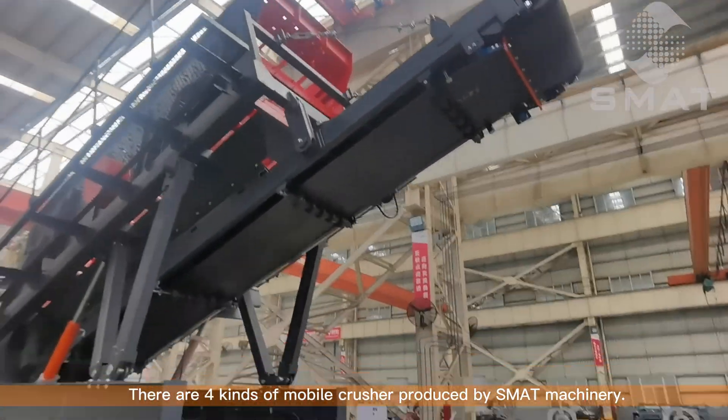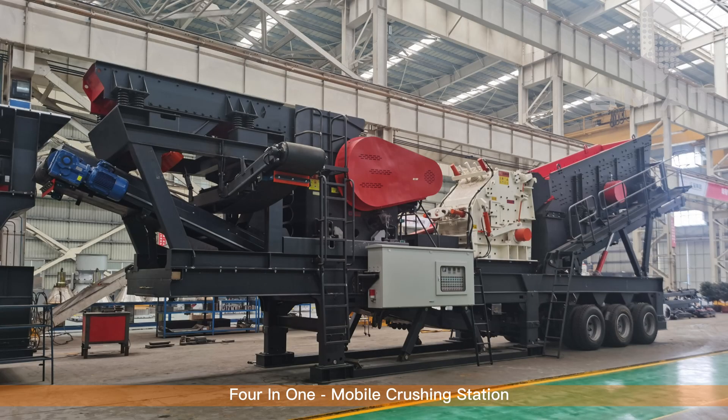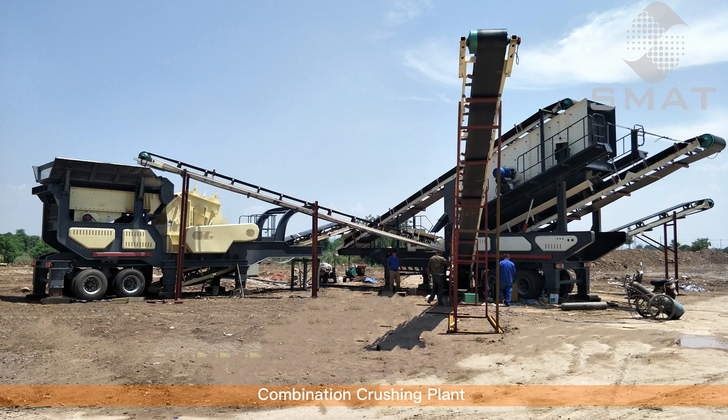There are three kinds of Mobile Crusher produced by SMAT Machinery: Simple Mobile Crusher, Mobile Screening Plant, 4-in-1 Mobile Crushing Station, and Combination Crushing Plant.